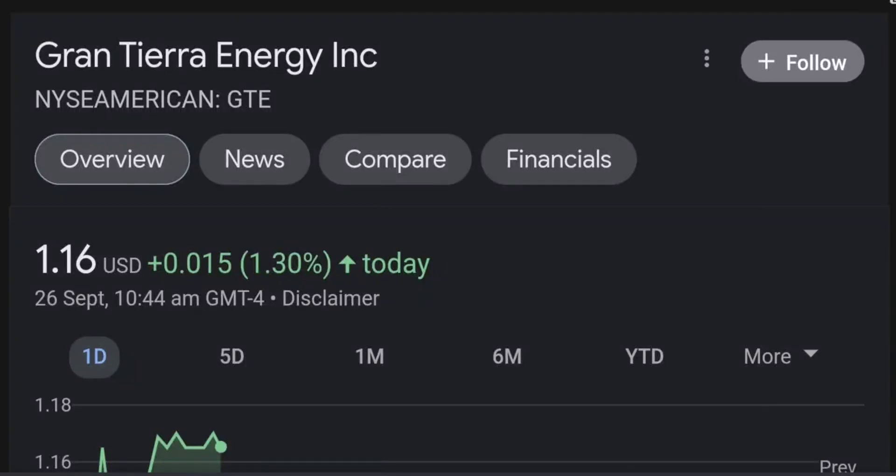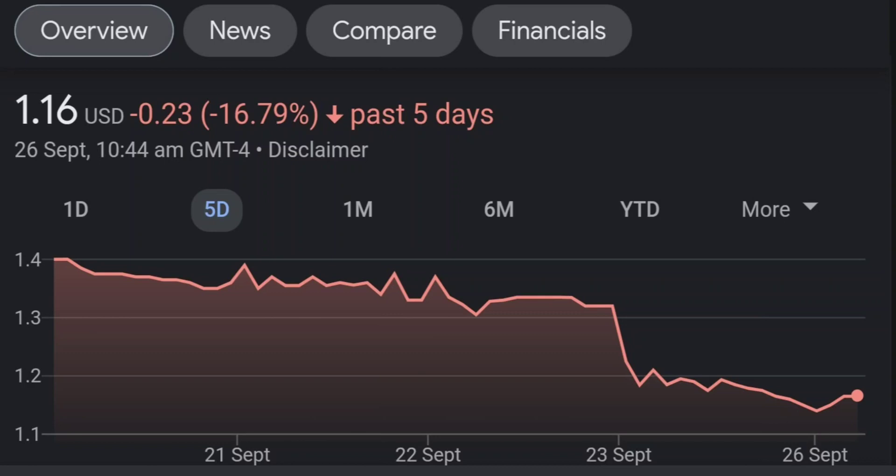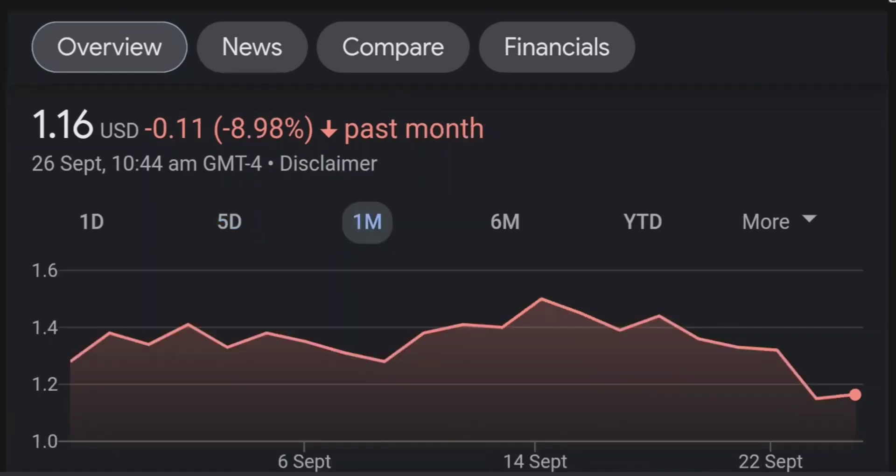Hello guys, welcome back to our YouTube channel. This is a technical analysis on GTE. It made a nice run from this accumulation or consolidation area, and right now it seems to be a bit overbought. If we go back to the weekly chart, I am a little bit concerned about this shooting star doji candle — this usually means a reversal pattern. It seems like the selling pressure is quite high and it might be the start of a reversal downward.